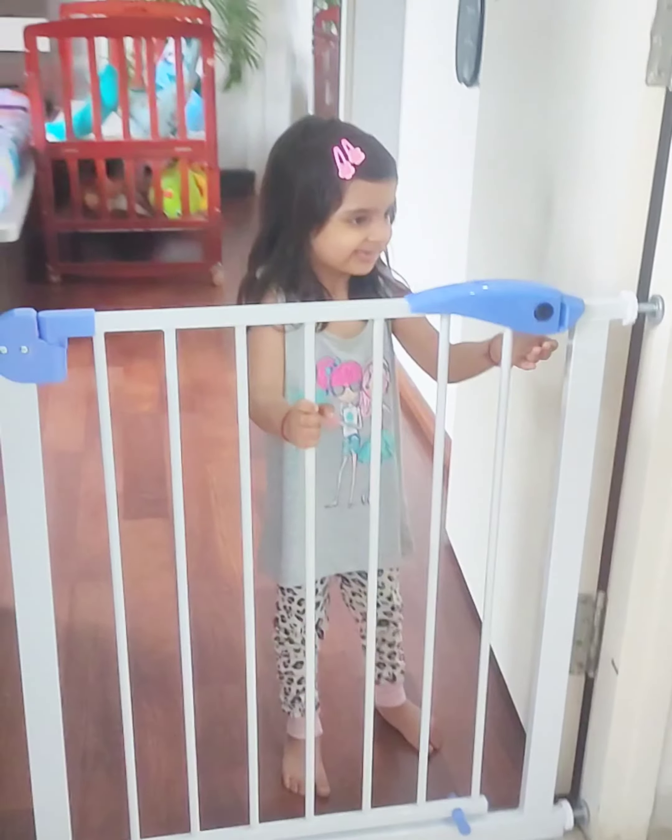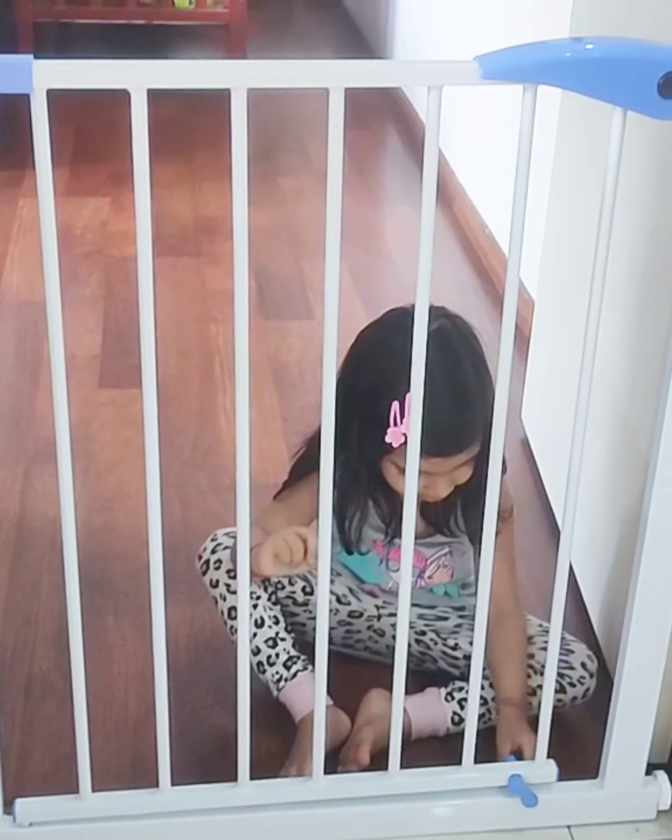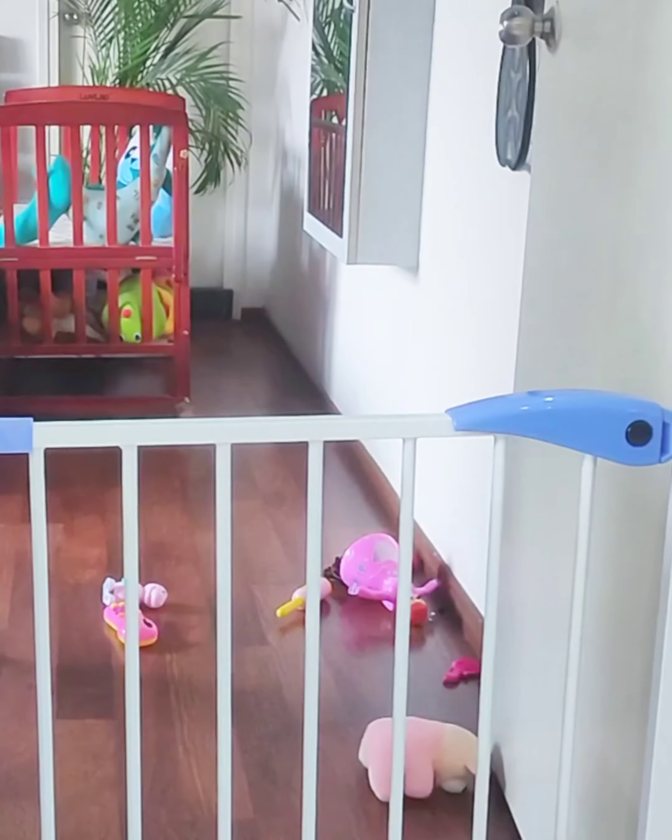The safety gate assures Ishika is in a safe area while I finish my work. I am so thankful to Love Lab for making such safety products for our babies and keeping them safe through the end of the day.